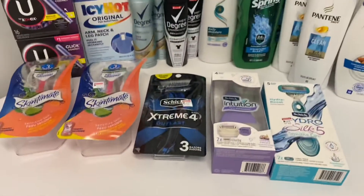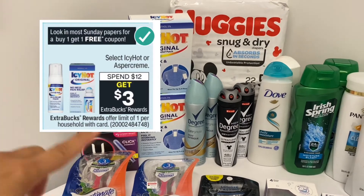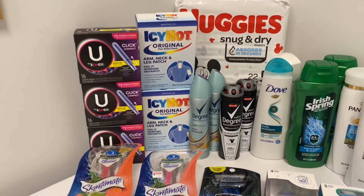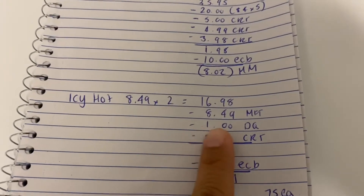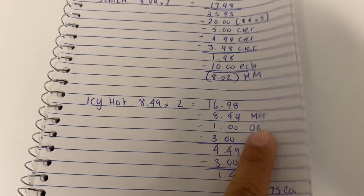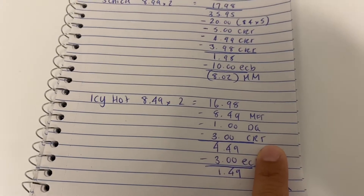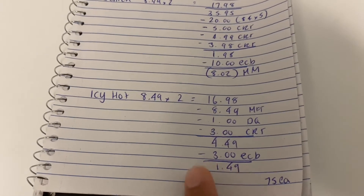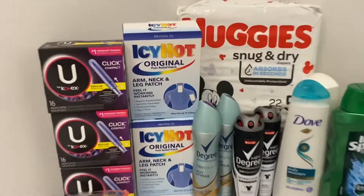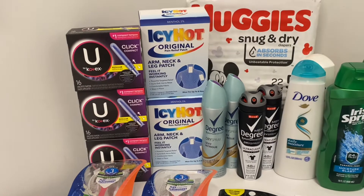The next deal was on Icy Hot — spend $12, get a $3 Extra Buck. I got two patches, the cheapest at $8.49 each, so two came to $16.98. We have buy one get one free coupons in this week's insert, which took the max value of $8.49. The $1 digital coupon on Icy Hot also came off — that glitched. I had a $3 off $15 CRT, so I paid $4.49, got $3 back, worked out to a cost of $1.49 or 75 cents each. These are the arm, neck, or leg patches — other varieties are $10 or $11; I just got the cheapest ones to utilize those coupons.